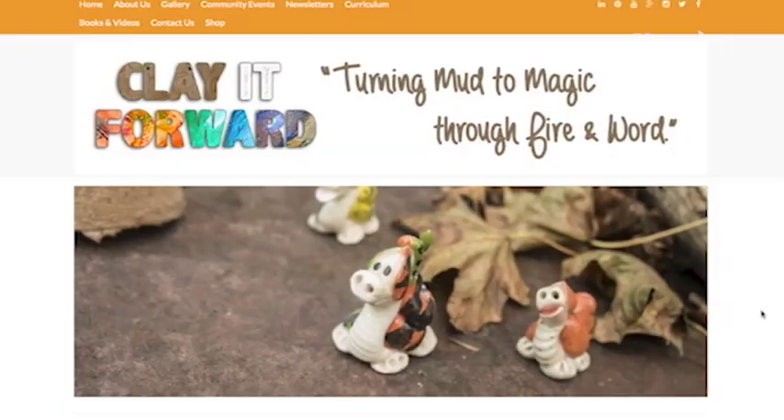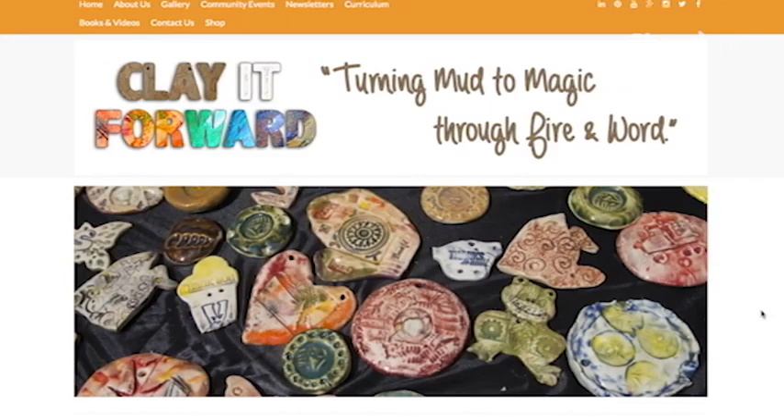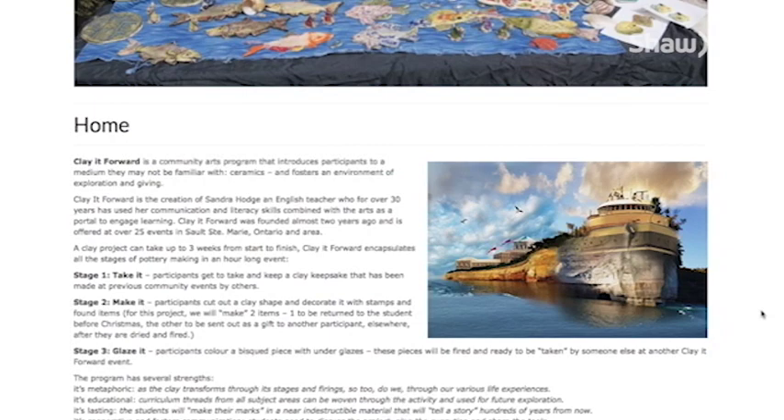It's not difficult to understand why Katie Alton of Engine Nine Designs decided to help tell Sandra's story by working with her on a web presence so the community can follow along the Clay It Forward story online.